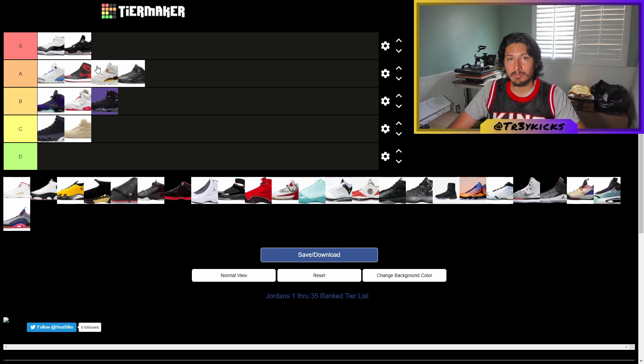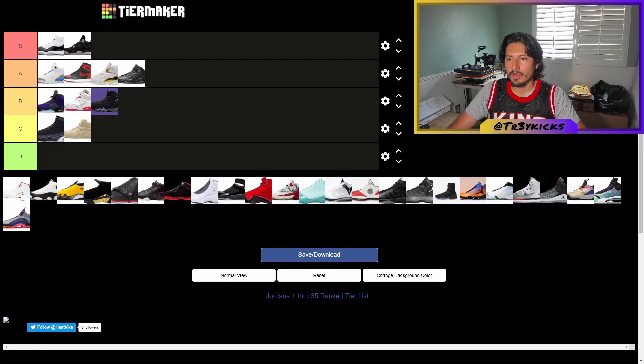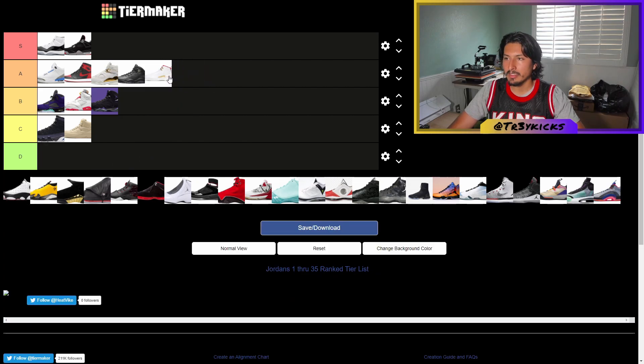Moving on to the Jordan 12s — these shoes are very clean. The Flu Game is probably the most iconic Jordan 12, maybe even the Taxis. Very clean shoe overall, so I'm gonna give these an A. I think that's very appropriate.